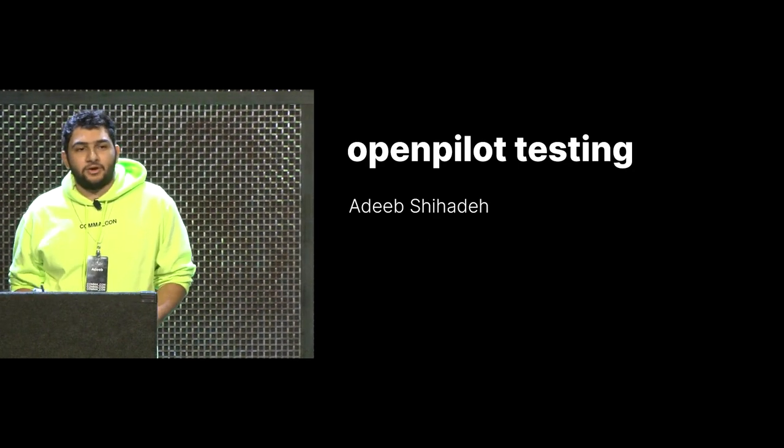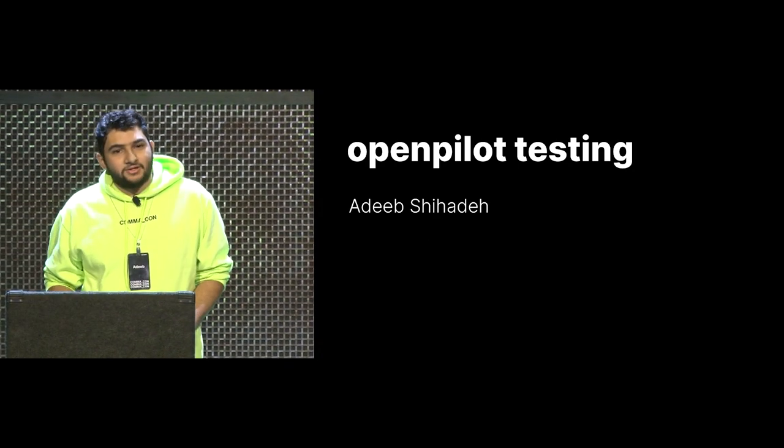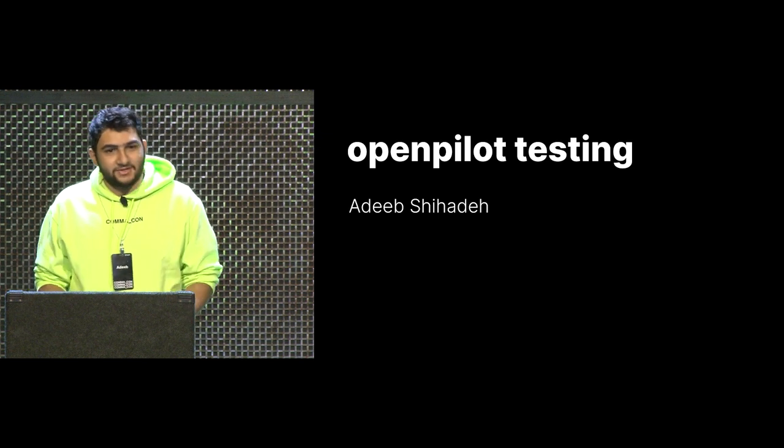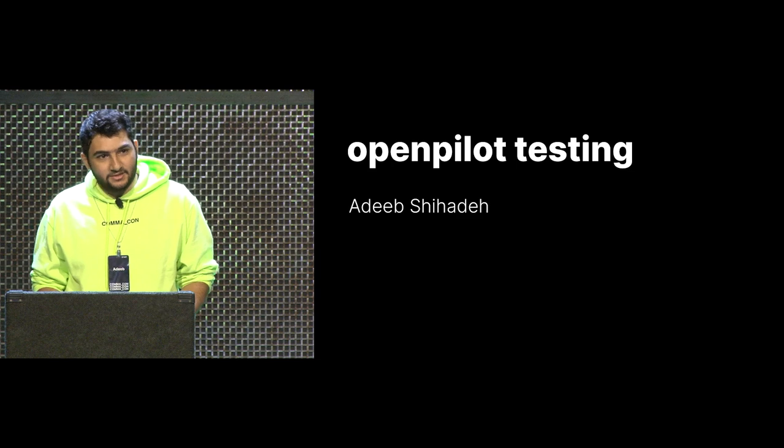I'm Adib, I work on Openpilot, and I'm going to talk about mostly testing, but as Alex said, there's going to be a couple of fun announcements at the end.